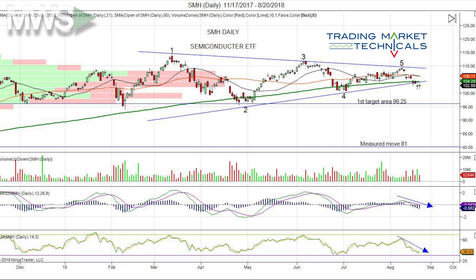SMH is in a large symmetrical triangle that formed back in March 2018. Clearly, there is a completion of five waves. Price broke below the lower trend line, triggering the pattern short.